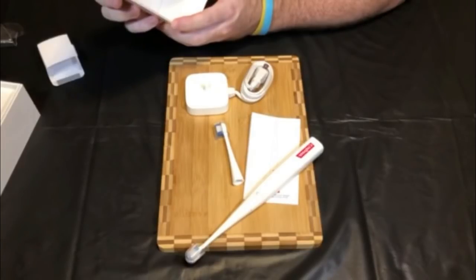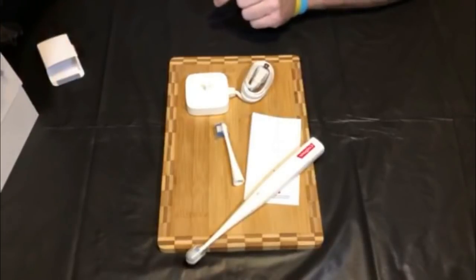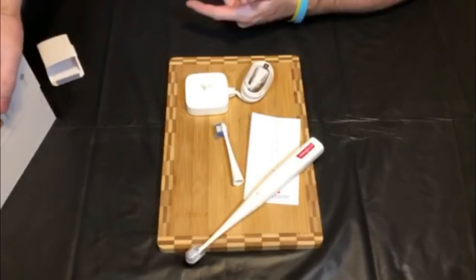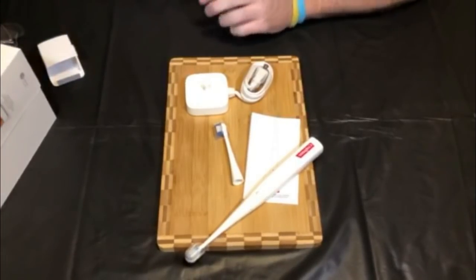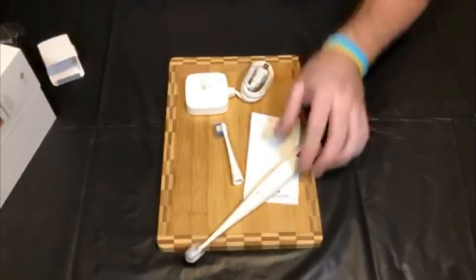When I downloaded the app, it asks for your name, birth year, and whether you're right- or left-handed. I haven't delved any further into the actual app yet because I wanted to do the unboxing first.